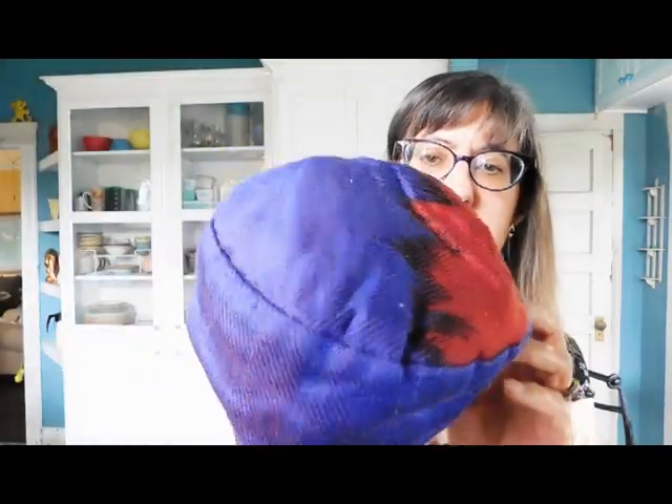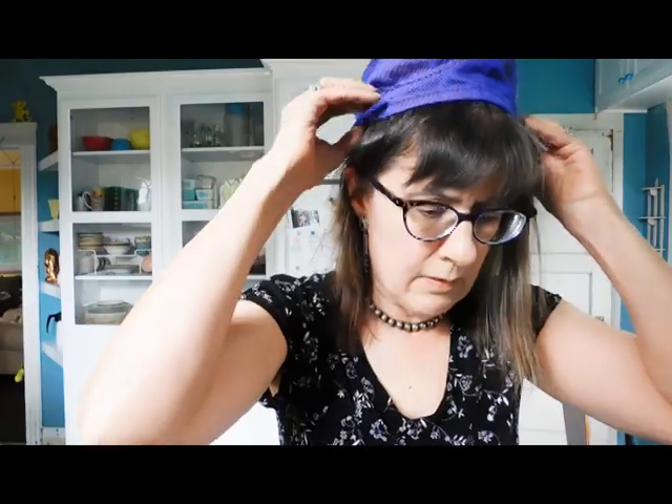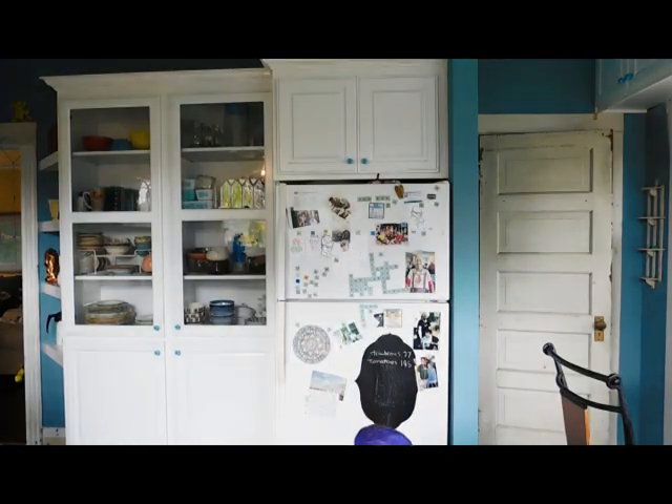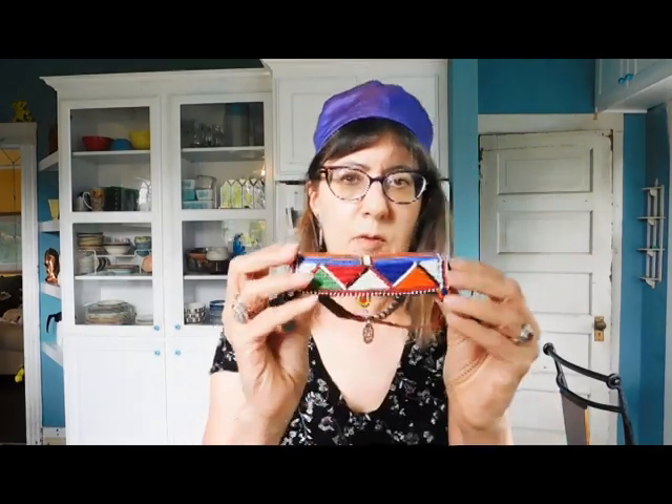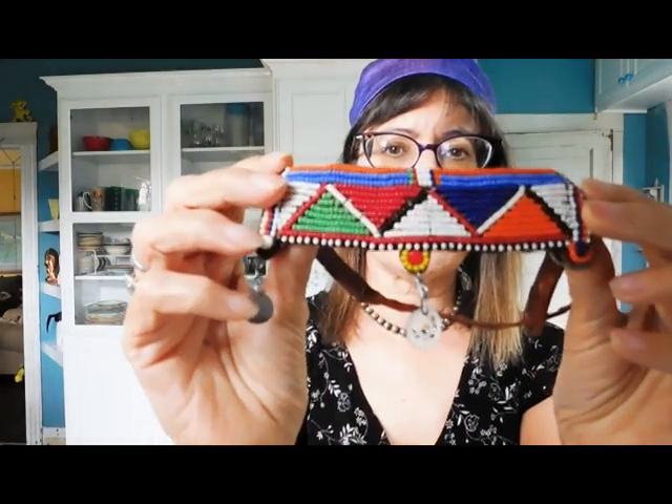And then we have another hat — look at this one. This is so sweet; I could wear these. I like wearing hats. Check this out — Native American beadwork.